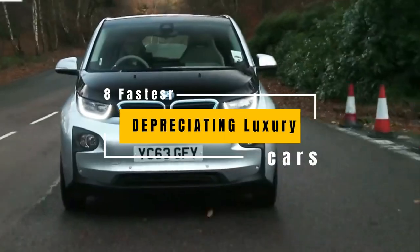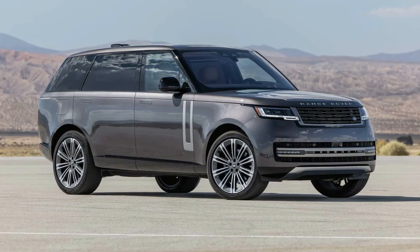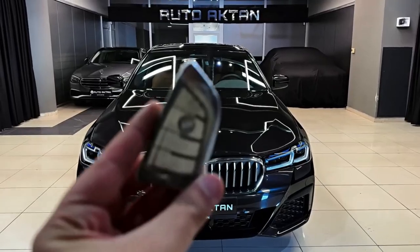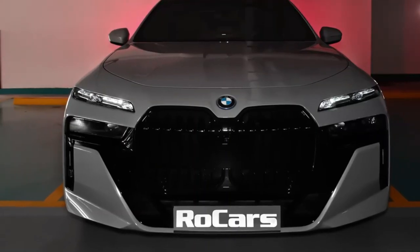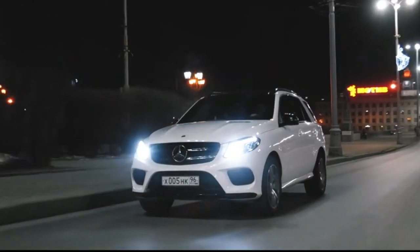8 Fastest Depreciating Luxury Cars. Almost every new car depreciates, but some shed value faster than others. As you'd expect, the slowest depreciators are the cars in strong demand, with desirable badges and good reputations for reliability, quality, and safety.